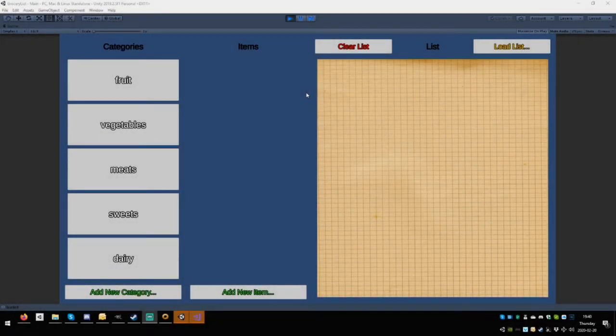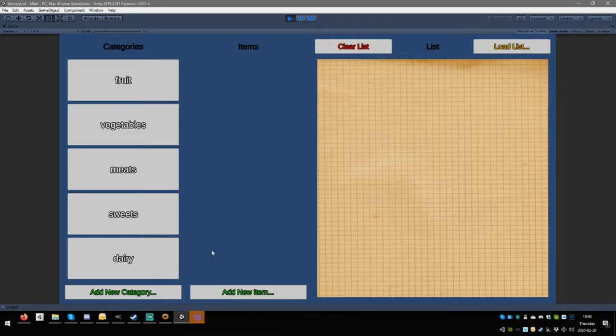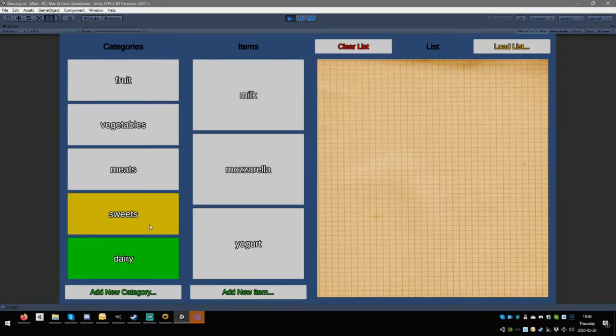Welcome to episode 6 of the D&D series with Mike and Zoe. Today we have a couple of bugs to fix, and we need to enable a bunch of buttons — clearing the list, loading the list, and saving the list — so there's a bunch of things to do. At the moment we're capable of adding things.